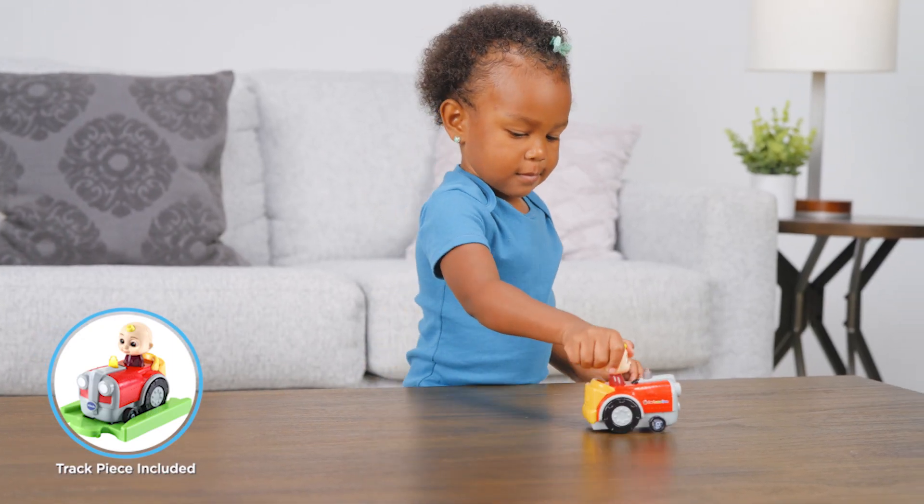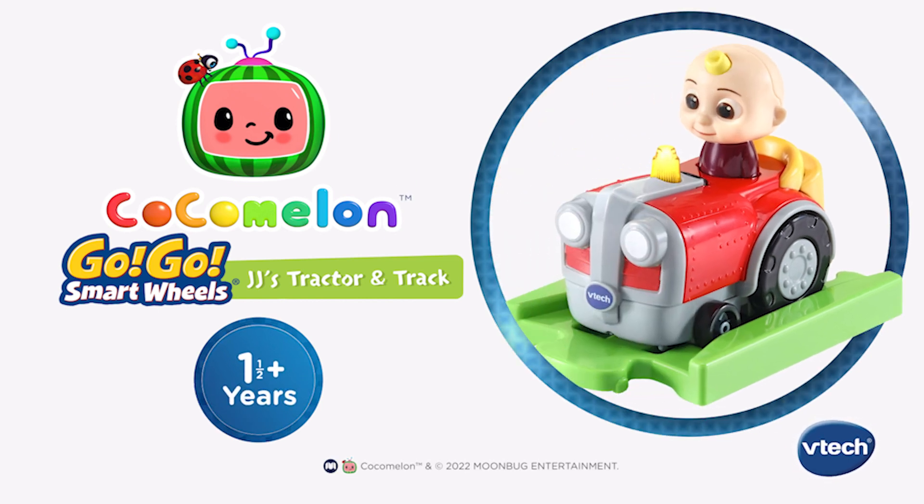Bring the musical world of Cocomelon home with the Cocomelon Go Go Smart Wheels JJ's Tractor & Track from VTech.